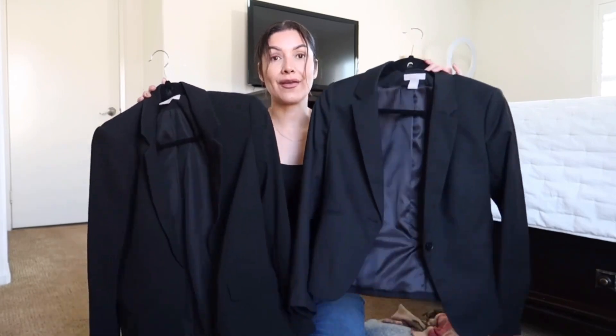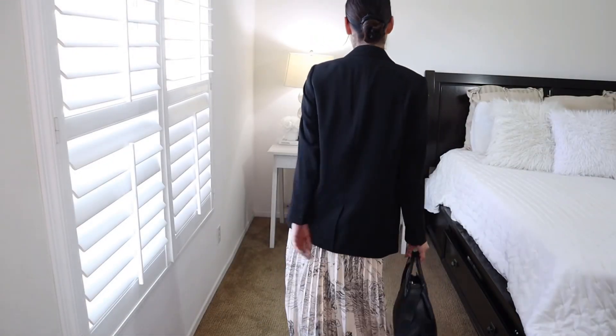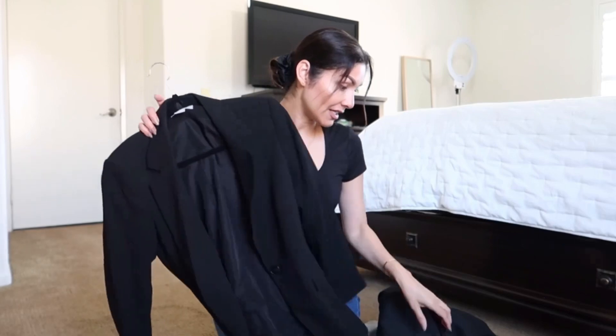The blazers from H&M are just the best — only $34.99 — with good quality and structure. I have a long one that covers my butt and a shorter one I wear a lot for the office or a casual office look. In summary, H&M blazers are just the best and have really nice quality.